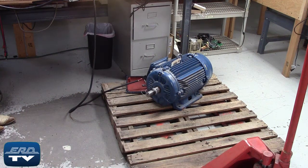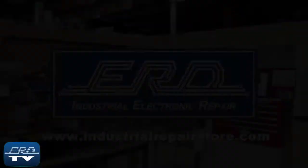ERD is an engineer-owned industrial electronic repair company that offers a same-day quote on all our repairs. This unit is an ATV 78 series, 50 horsepower, 575 volt AC drive which is used in HVAC air flow systems.